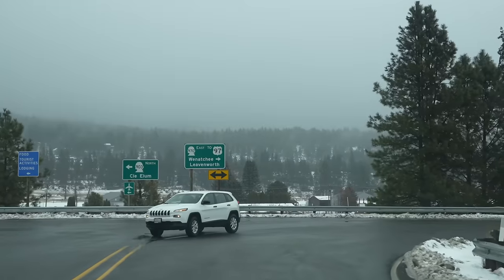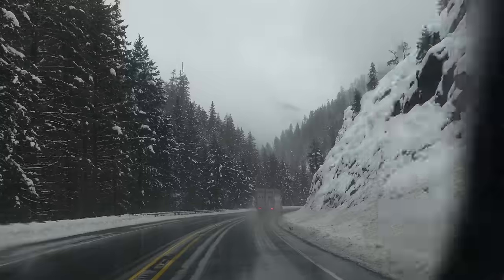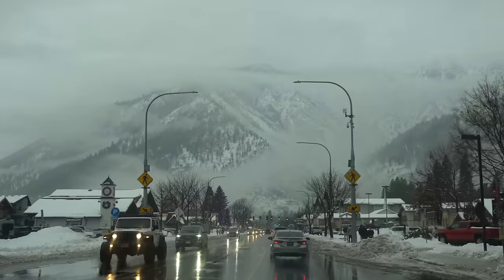While Leavenworth seems like it's a different world, it's actually only a two-hour drive from Seattle. You have to keep the passes in mind when traveling in the winter as they can close or require chains. I'll leave a link to the up-to-date conditions in the description.